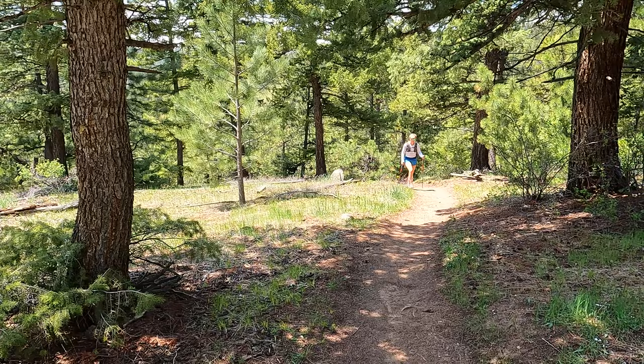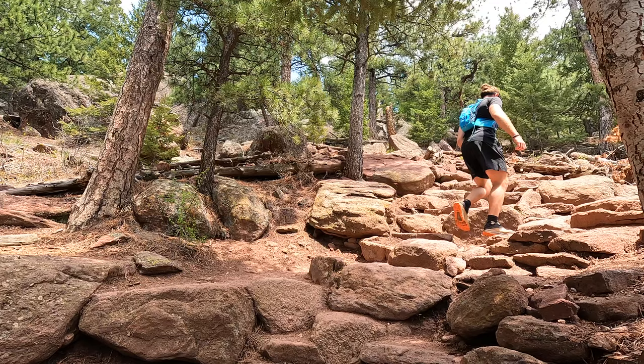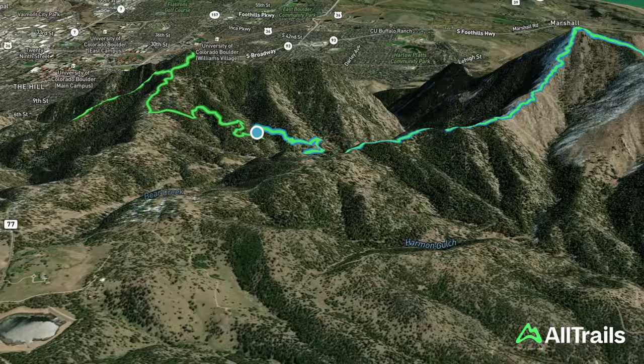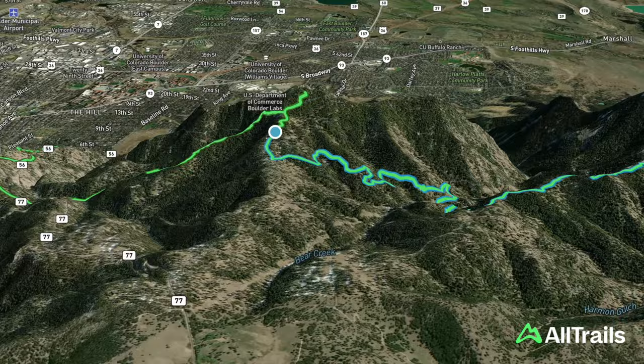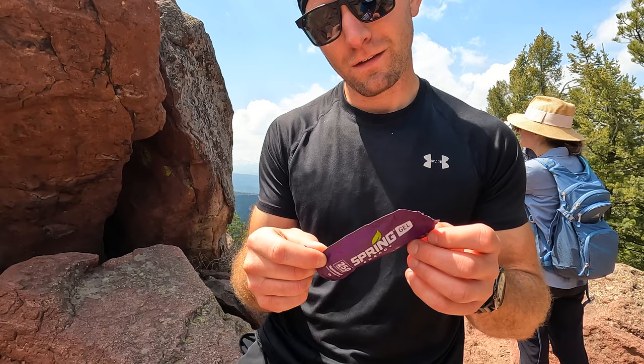On our way up Green Mountain — mile nine. Interestingly, we also hiked Green Mountain yesterday, but that doesn't count for today — we have to do it again. We're at 3,699 feet climbed so far. We just made it up to Green Mountain, the third peak of the day. Legs are getting a little tired, but we'll be going down from here and the view is amazing — much clearer today than yesterday when there was a lot of smoke.